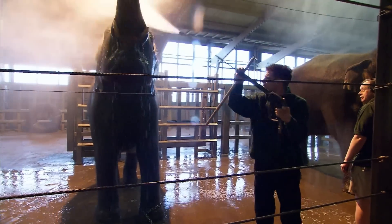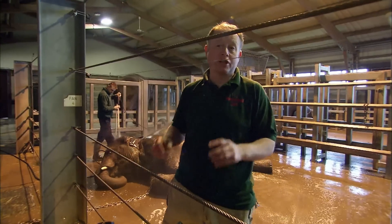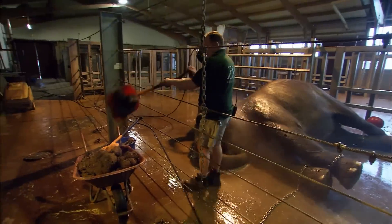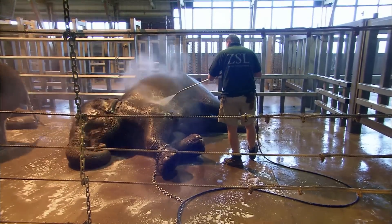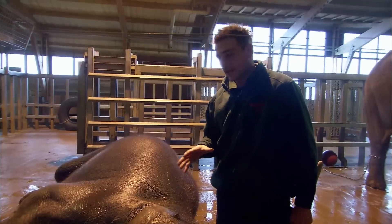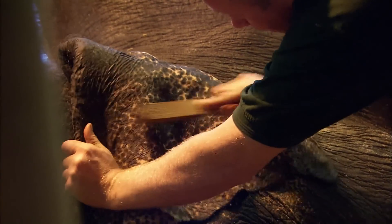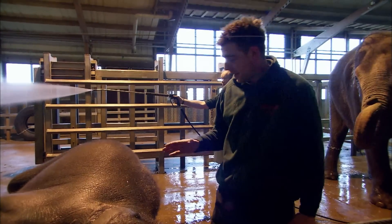We use hot water pressure washers because it seems to clean them a lot easier. They're one of the few animals you're constantly cleaning up after — by the time we bath one, they could have been to the toilet at least four times just during a bathing session, because the warm water has an effect of relaxing them, so they tend to empty their bowels quite a bit when we're washing them. The real point of the exercise is two things: to build a relationship with the elephant, and to check it over from head to toe. You're scrubbing every part of them, so you're seeing any problems. We can check for health issues, check their mouth, take blood if we need to.